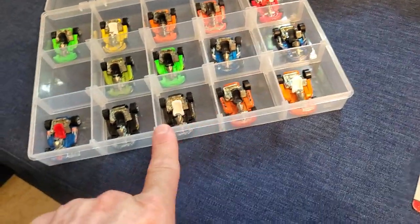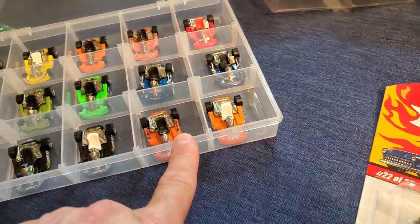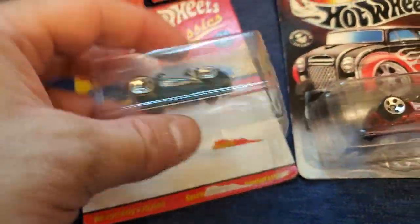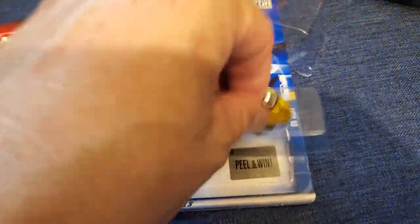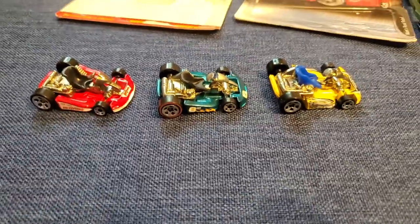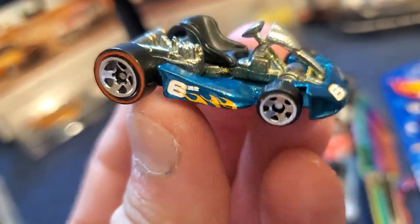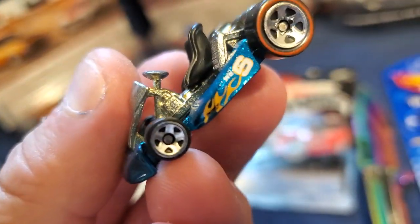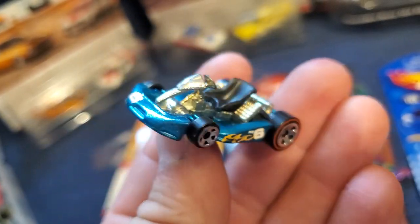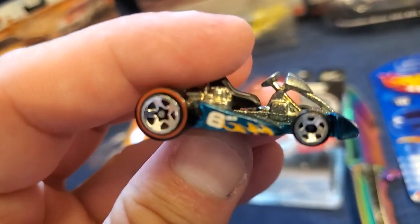There's a couple of doubles here, so that works out perfectly. For those of you who are going to ask — I do have the white and gold treasure hunt go-kart as well, it's somewhere in storage. I was excited to crack open this spectraflame one. It's not the best version of spectraflame paint, but it is technically spectraflame nonetheless. And even though it's only a red line on the rear, it is technically a red line.